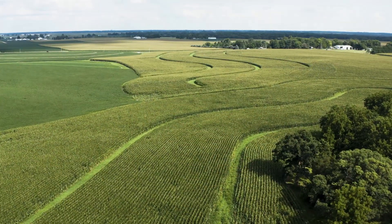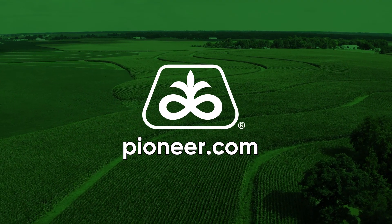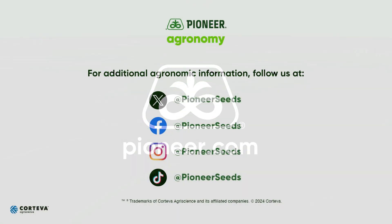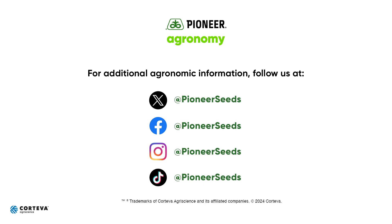If you've got any questions on this — as far as late fungicide applications, controlling tar spot, looking at your fertility plan for next year — let us know here at Pioneer. Thank you. Visit our page on pioneer.com and follow us on Twitter and Facebook for more agronomy insights.